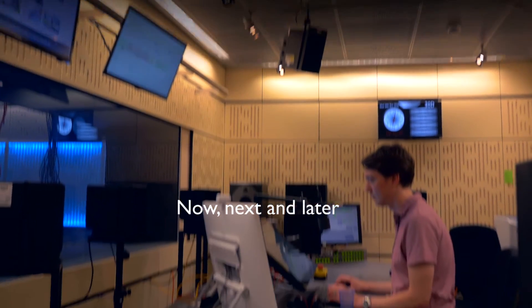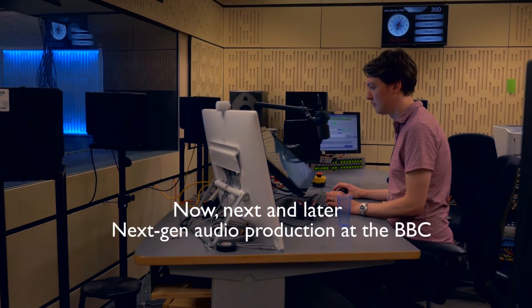We've been working closely with colleagues in radio design and engineering to provide a now, next, later approach to audio production facilities.